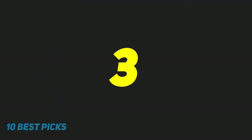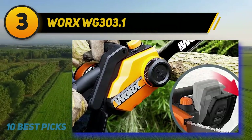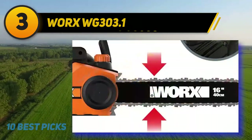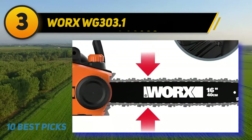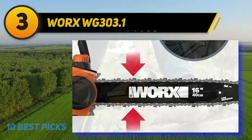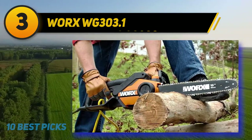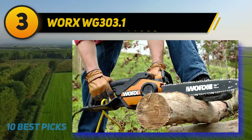At number 3: the WORX WG-303.1. Given most people don't use their chainsaw all that much, it makes a ton of sense to look to a good value option. In the WG-303.1, that is exactly what WORX has created, and they did so without making huge sacrifices to performance.